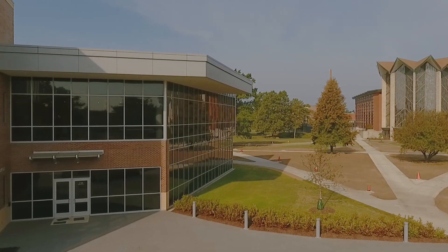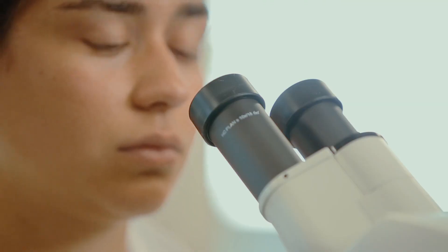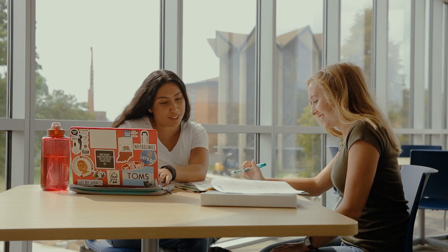Ever since I got here I've been appreciating this idea that if I didn't go to Valpo I might not be as successful as I am today, and I think having this new science building is really going to help individuals in the future find success in their future endeavors. I think that's one of the greatest parts of having your own new building.